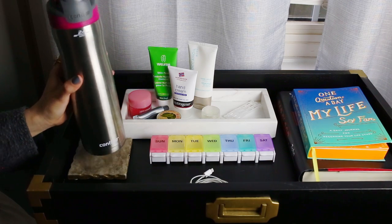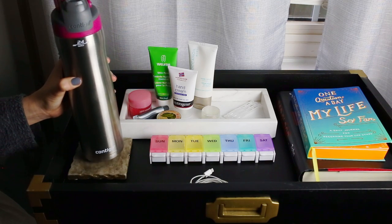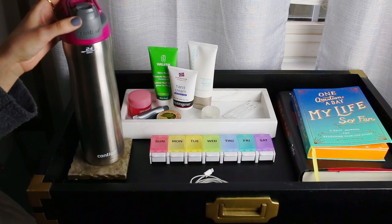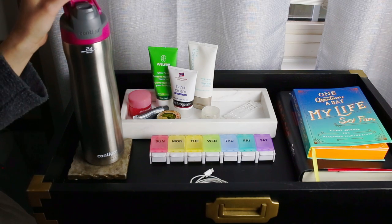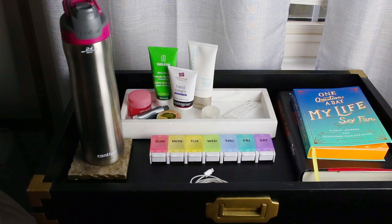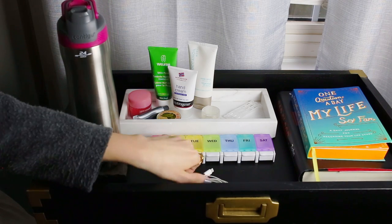First up, we have this Contigo water bottle. I recently got this because Carly has it and it's the no-spill kind, which is like the Contigo coffee travel mugs that we have. I really like this one because I was using a normal Swell-type water bottle and I would often spill because I wouldn't put the cap on all the way. This one you can't spill, so it's good to have right next to the bed.